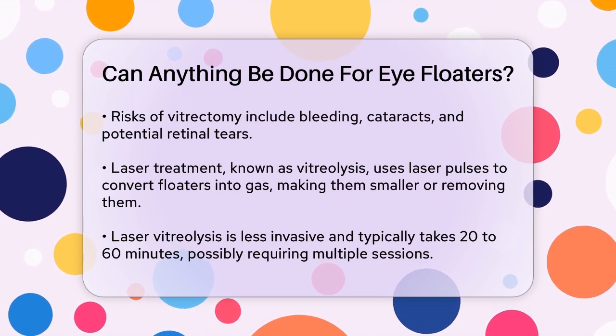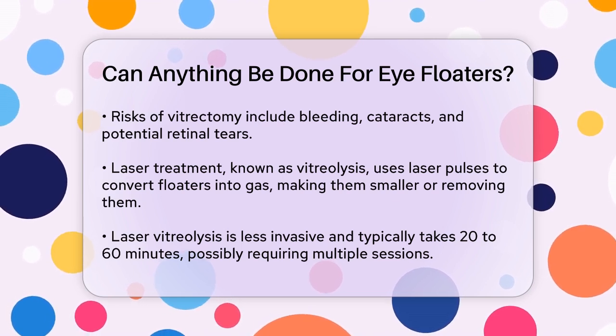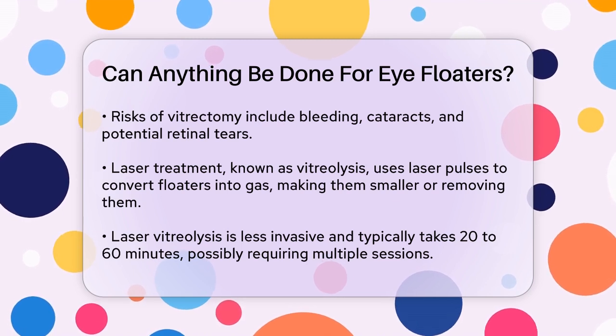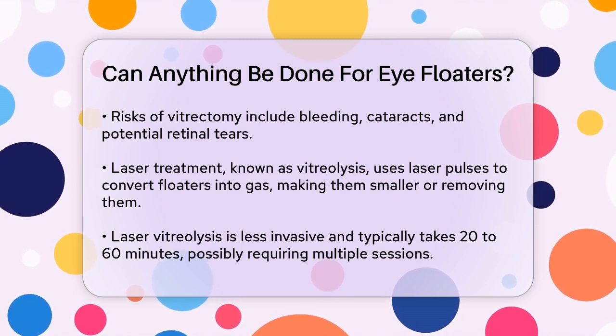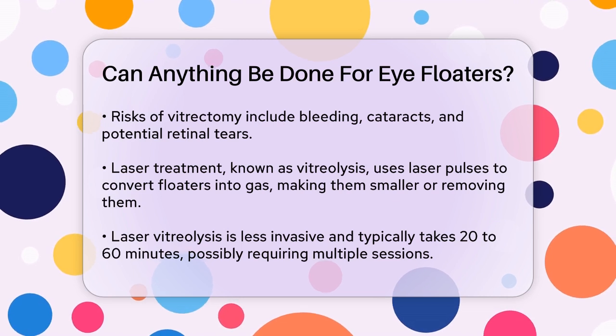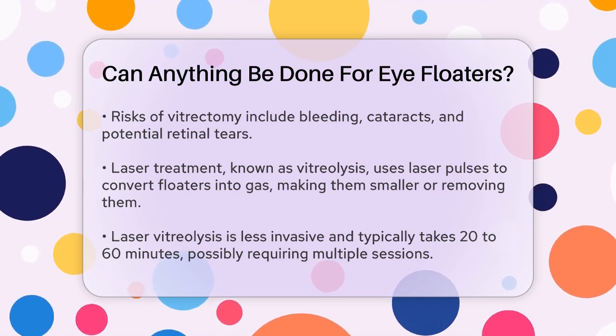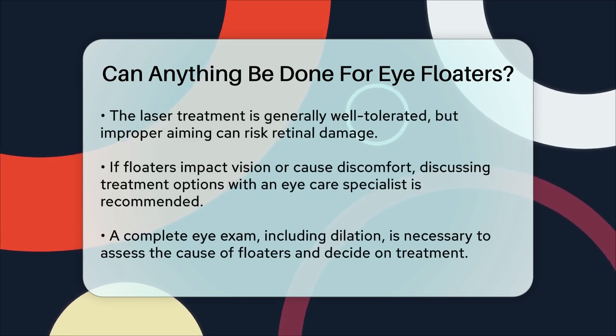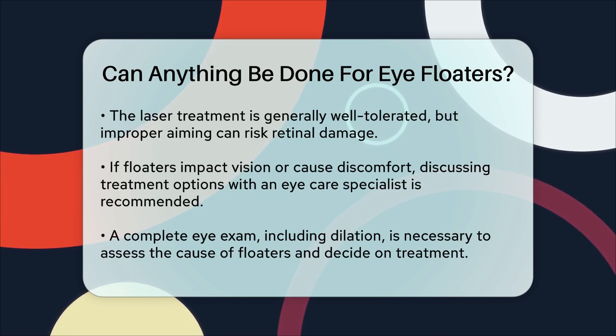Laser vitreolysis is a more recent development and has become a popular choice because it's less invasive than surgery. The laser vaporizes the floaters into gas bubbles that are then absorbed into your bloodstream. This method is generally well tolerated, but there's a risk of damaging the retina if the laser is aimed incorrectly.